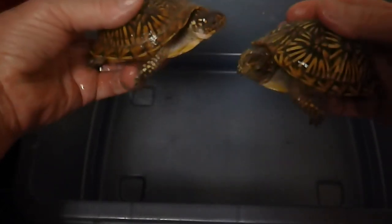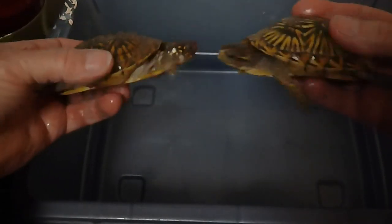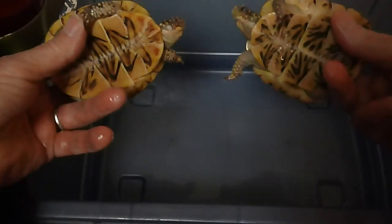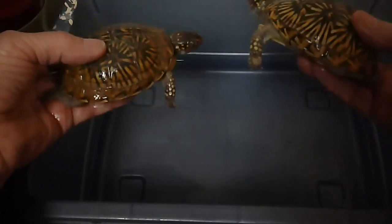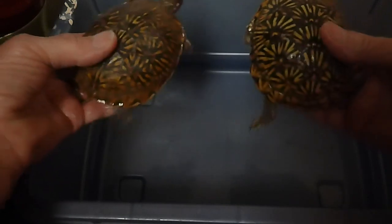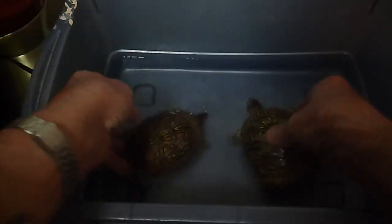This is going to be bath time for my eight two-year-old box turtles. These two have beautiful plastrons, as you can see. Both turtles have uniquely colored plastrons. Carapaces are evenly growing with nice star patterns on both.